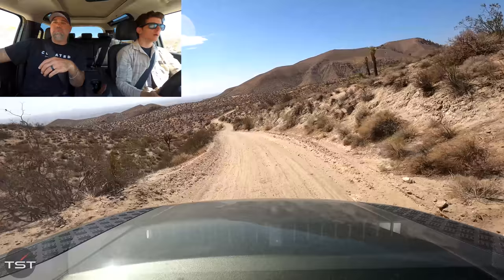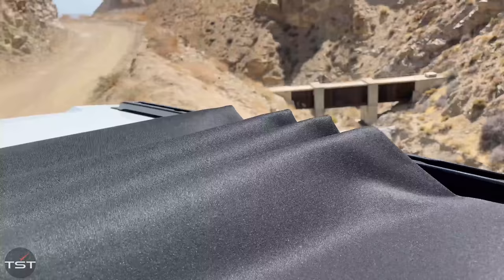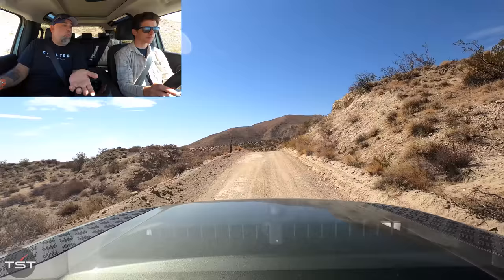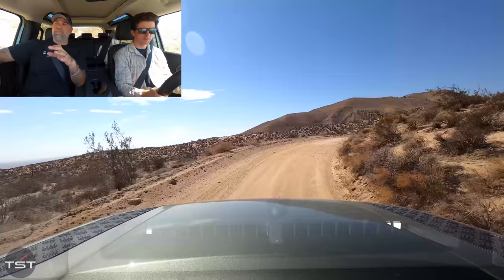Talking about pricing — this First Edition is $65,000. Being the First Edition it basically has all the options built in: the mixed material seats, the bigger engine, the air suspension, and all the important stuff. Except it doesn't have radar cruise control. It has blind spot monitoring, cameras, and everything else, but at $65,000 for a Land Rover I would like radar cruise control and would probably spend money on that as a standalone option.